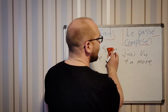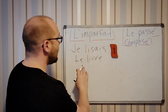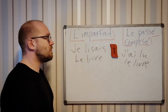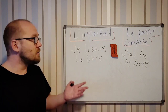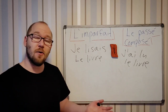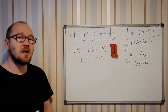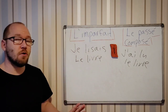But if you say j'ai lu le livre, it means that you actually read the book — you read the whole book. So you need a new book to read now, because you finished it. With je lisais le livre it's not finished, but j'ai lu le livre means it's over.